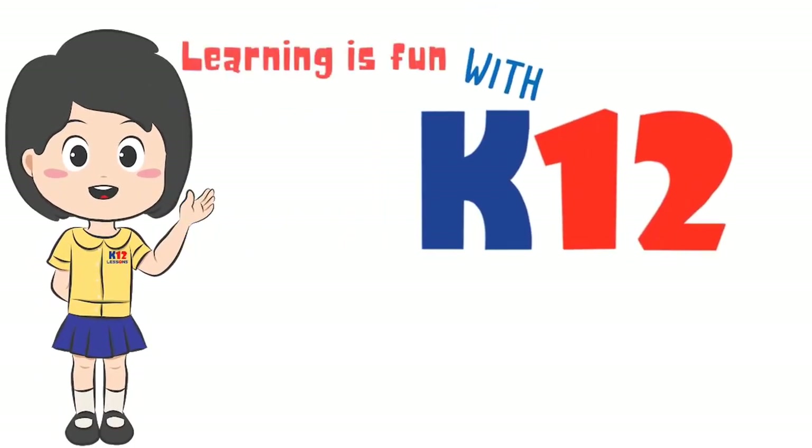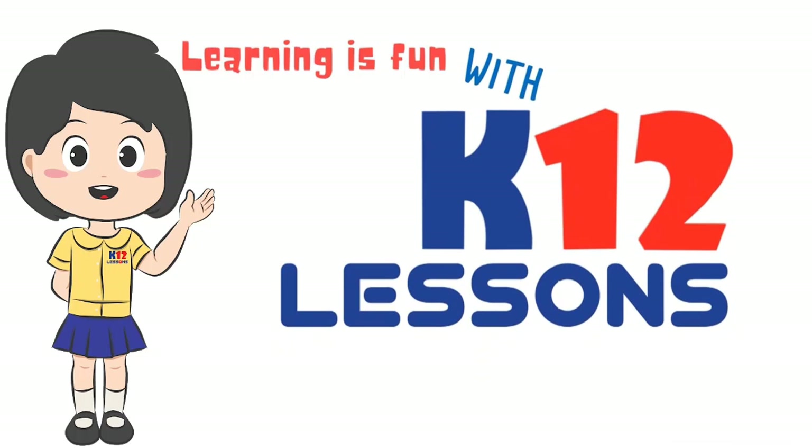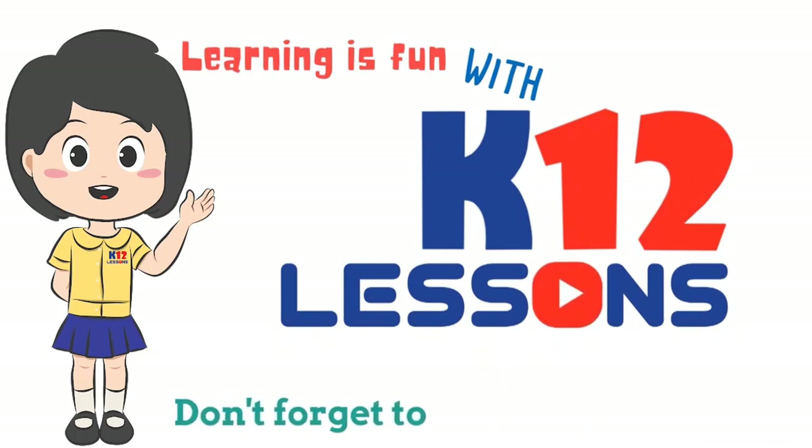Learning is fun with K-12 Lessons! Don't forget to subscribe!